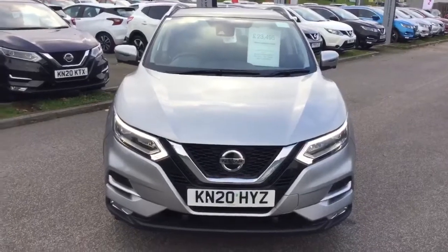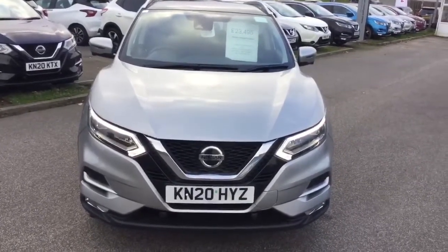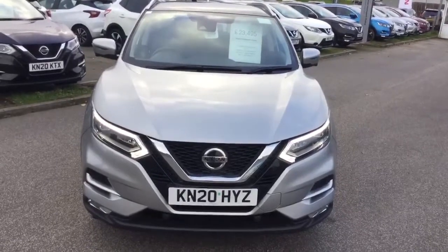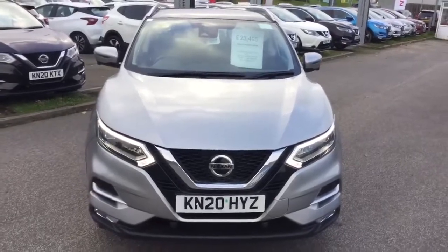Here we have a 2020, 1.3, 160 brake horsepower Nissan Qashqai Tecna Automatic.